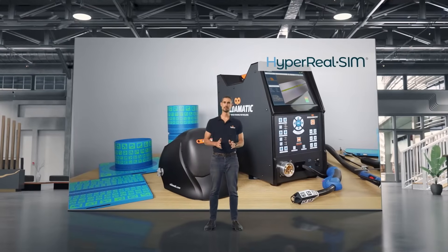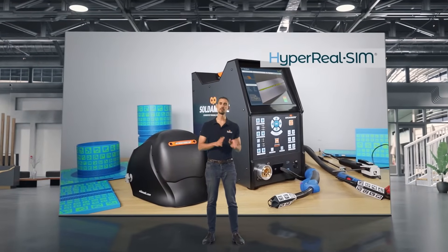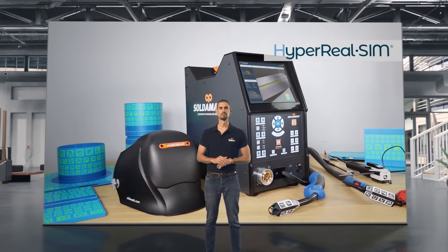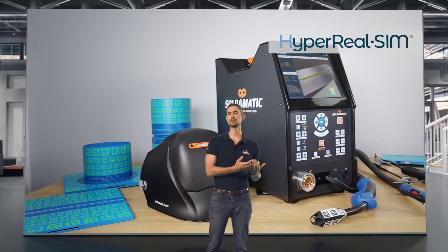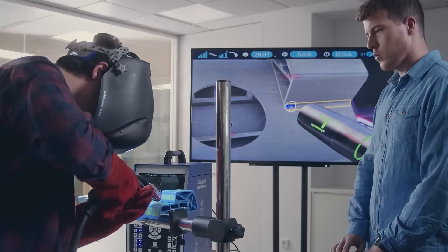Soldomatic is a patented, state-of-the-art, proven, effective and proprietary augmented reality-based training solution powered by HyperRealSim — an exclusive trademark feature that provides the most realistic welding training experience aside from real welding.